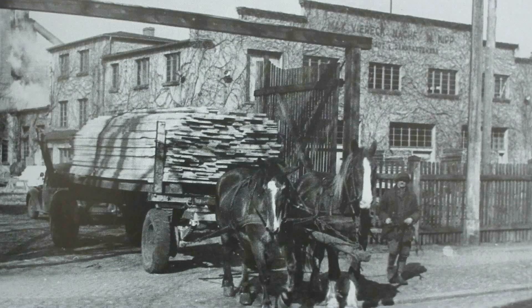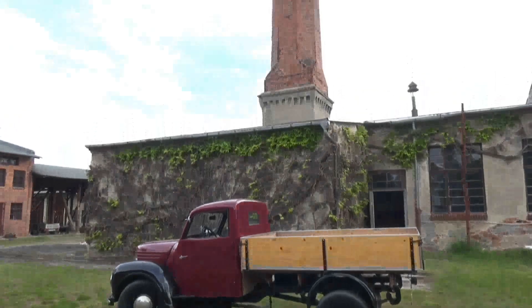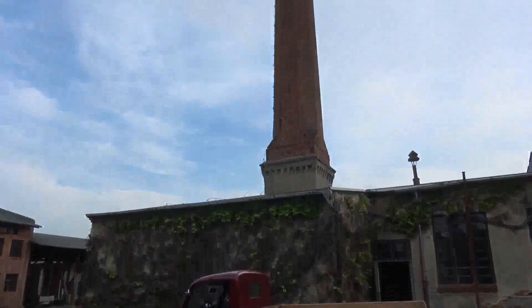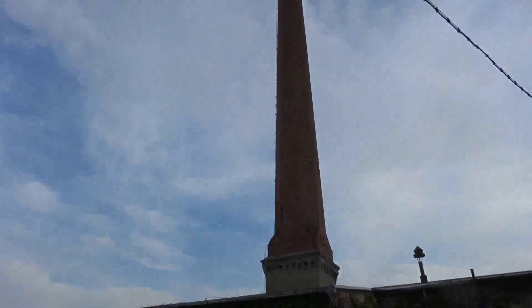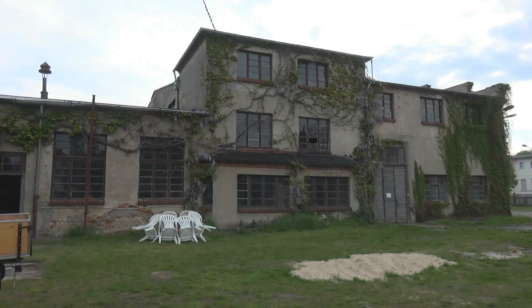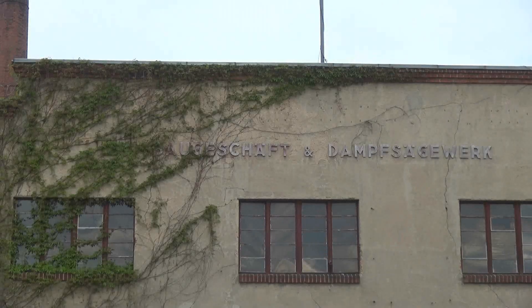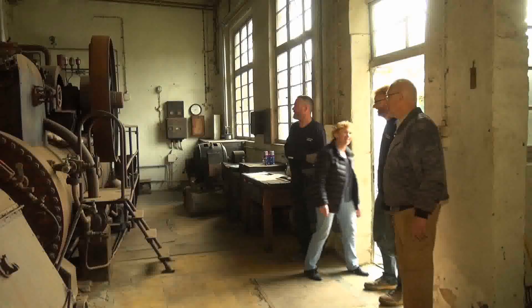Der längst stillgelegte Betrieb war verkauft und man machte sich Gedanken, wie es mit dem Denkmal der Dampfmaschine weitergeht. Schon vor Jahren wurde entschieden, dass die Maschine in Perleberg bleibt. Sie soll in Zukunft ein Ausstellungsstück im Museum der Oldtimer-Freunde Perleberg e.V. werden. So traten deren Mitglieder am 13. Mai 2017 am Ort an, um die Maschine für den Transport zu zerlegen. Aber für welchen Zweck war diese Maschine ursprünglich eigentlich einmal da?